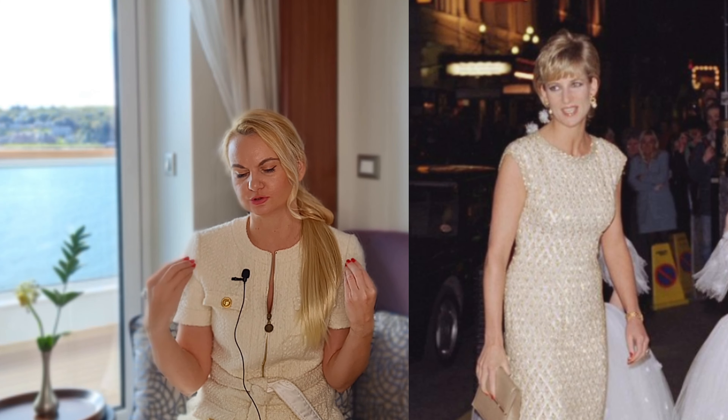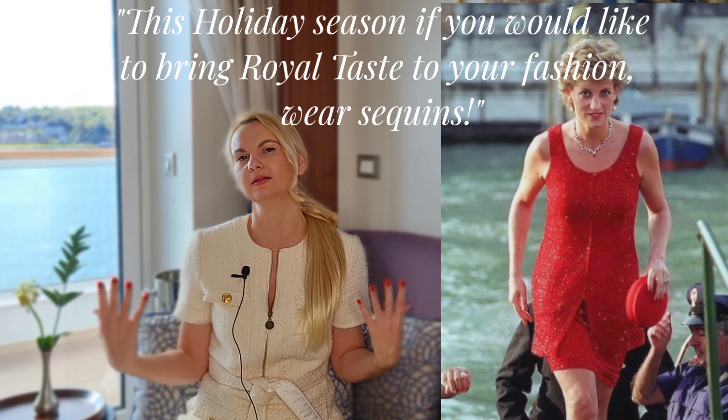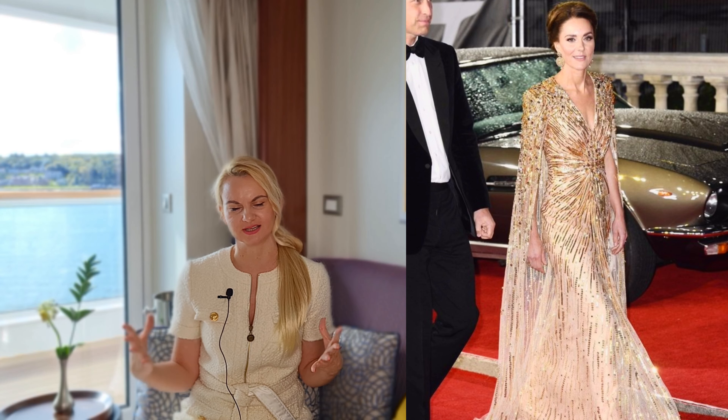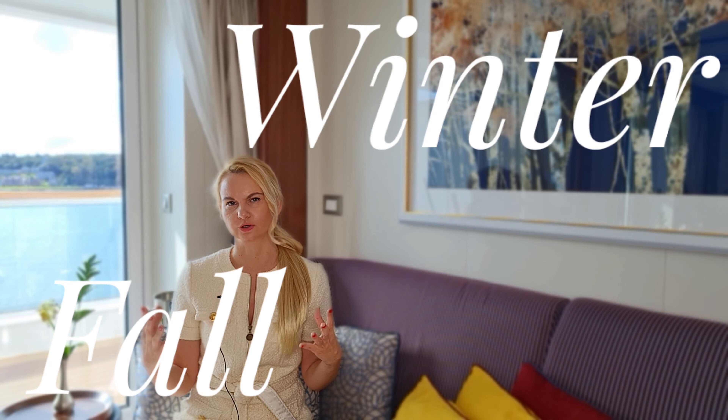Princess Diana even took it a step further, complementing her back — wearing sequins with an open back, celebrating her beauty so timelessly and elegantly. This holiday season, bring the right color of sequin dress into your wardrobe. My absolute favorite royal sequin look is Kate Middleton at the 007 James Bond premiere in a golden sequin dress with a cape — she really gave us a taste of what a future Queen should look like.